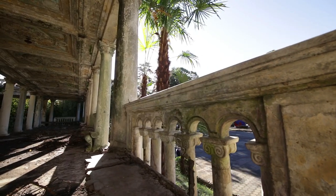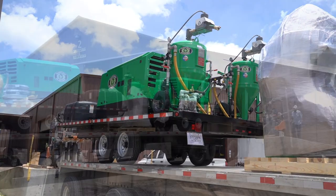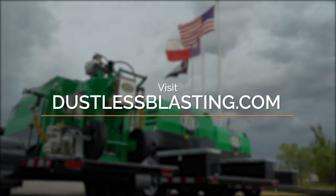If you want to tackle big, high-paying jobs, you need a big machine. We're able to ship these mammoths all over the world, and we have financing options available. So head over to dustlessblasting.com to find the right machine for you.